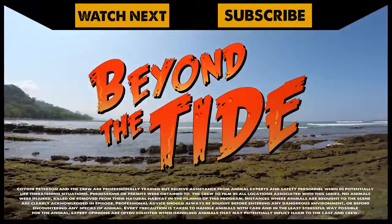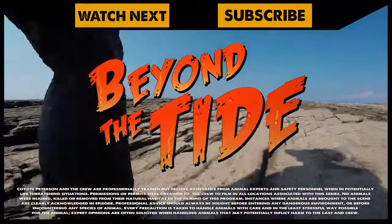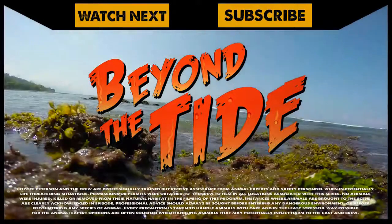The tide pools of the world are filled with mysterious creatures, and if you enjoyed this first episode of Beyond the Tide, make sure to subscribe to the Brave Wilderness channel so you can join me and the crew on our next big adventure.